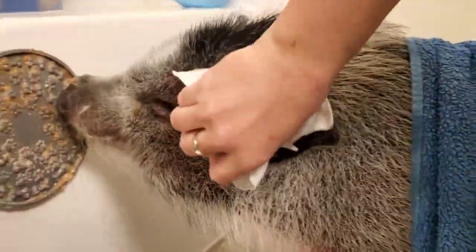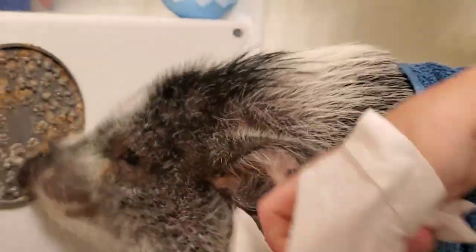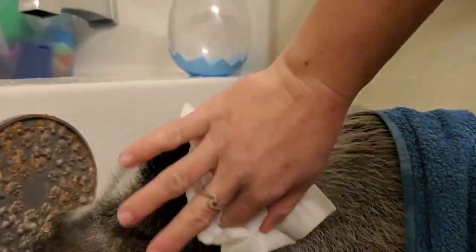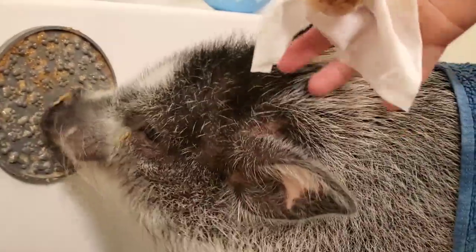Hi everyone, it's bath day and a part of bath day includes washing Dudley's ears, or wiping them out with these really cool great dog ear wipes. I'll post the link below, but they are awesome.